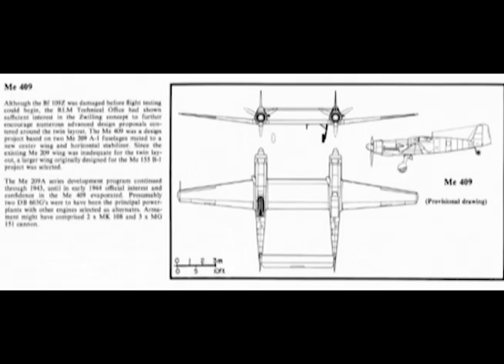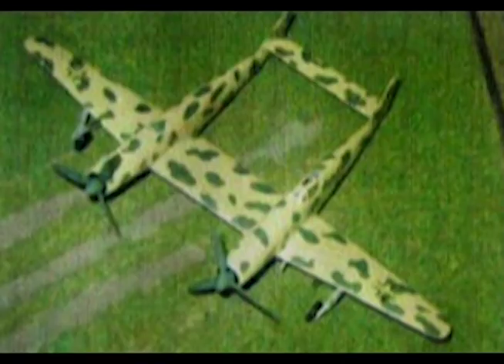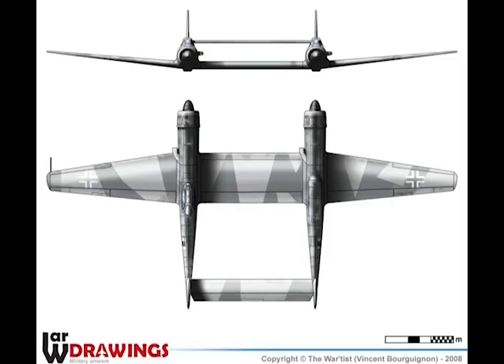Me 409: The Messerschmitt Me 409 was a supposed design for two Me 209 fuselages joined by a common wing section, like the BF-109Z. The existence of this design is very questionable.